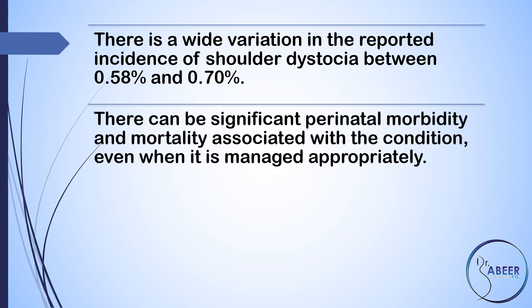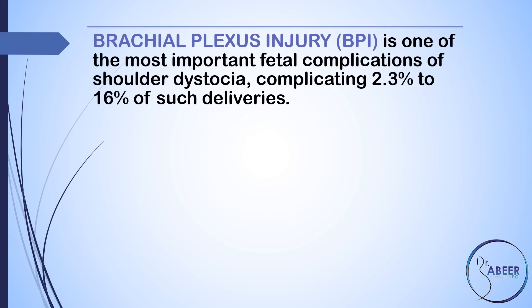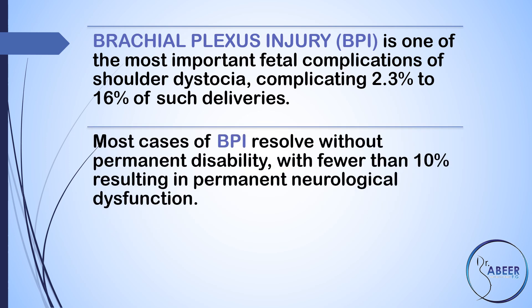There can be significant perinatal morbidity and mortality associated with the condition even when it is managed appropriately. Maternal morbidity is increased, particularly the incidence of postpartum hemorrhage, equivalent to 11%, as well as 3rd and 4th degree perineal tears, or 3.8%. Brachial plexus injury, or BPI, is one of the most important fetal complications of shoulder dystocia, complicating 2.3% to 16% of such deliveries. Most cases of brachial plexus injury resolve without permanent disability, with fewer than 10% resulting in permanent neurological dysfunction.